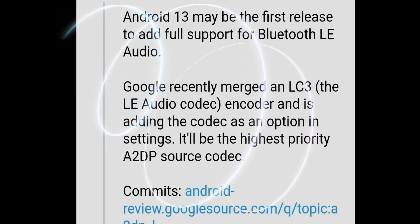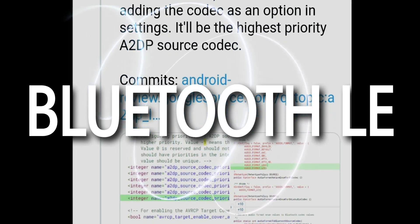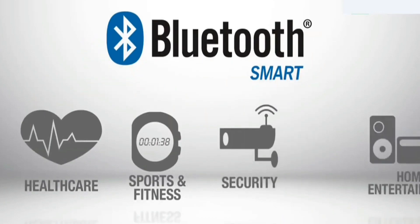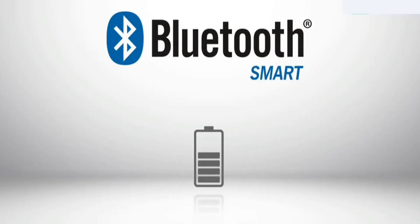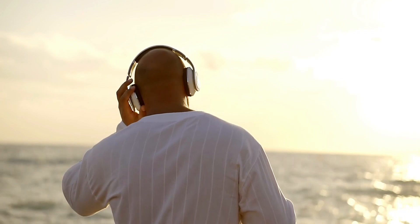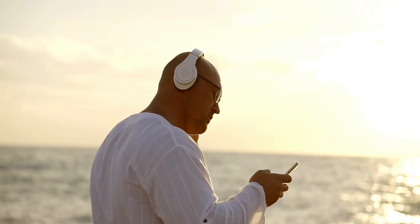Another exciting update is that Android 13 may be the first platform to have full support for Bluetooth LE — LE stands for Low Energy. This is a new dedicated audio protocol designed to stream wireless audio to your devices. Bluetooth LE has new features such as being able to transmit audio to multiple devices simultaneously at very low latencies. However, to achieve this low energy consumption, the audio bitrate has to be reduced. So if you're used to listening to high-definition audio on a great pair of headphones, you'll definitely notice the difference if you enable LE.